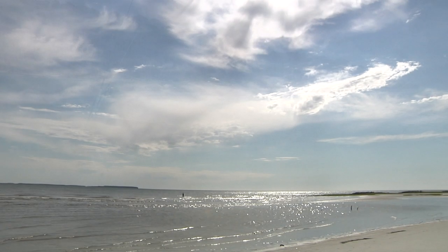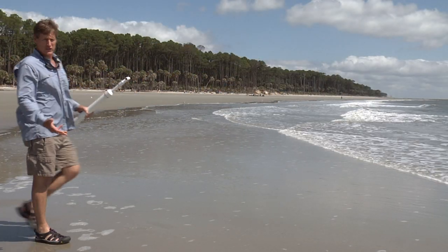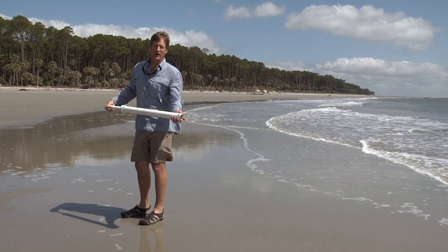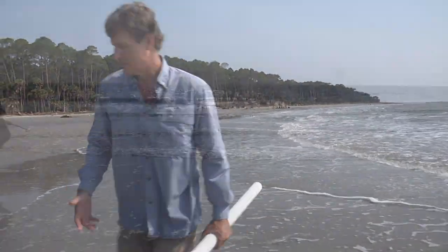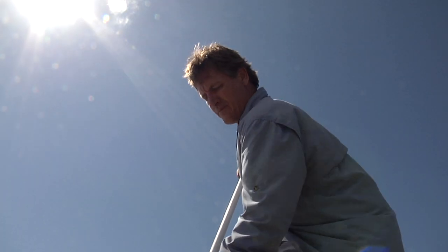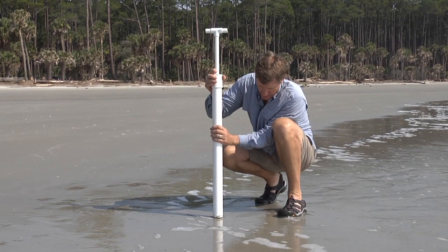One of the coolest beach creatures is one that people almost never see — it lives in the sand. I'm looking for a little tiny hole that looks like it has little chocolate sprinkles around it. I have this slurp gun of sorts, designed to suck up a column of sand and water, which will hopefully allow me to pull one of these creatures out of the sand so we can get a good look at it. The first step is to find some burrows. Here's one right here — it's bubbling, which means it's active and there's an animal inside.